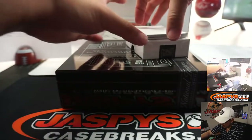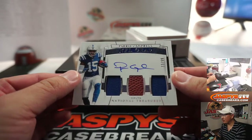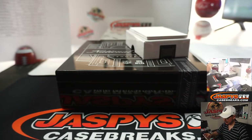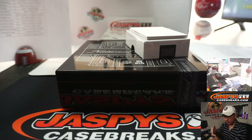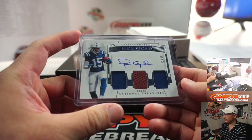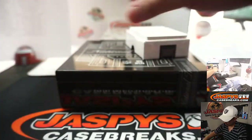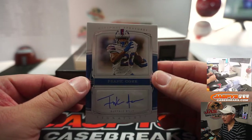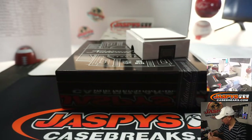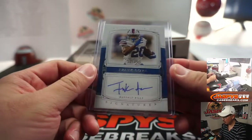Paris Campbell — triple relic and autograph, 22 out of 99, going to Carlos with the Colts. Then Frank Gore, 12 out of 35 — for the Bills, that'll also be for Carlos. There you go, Buffalo.